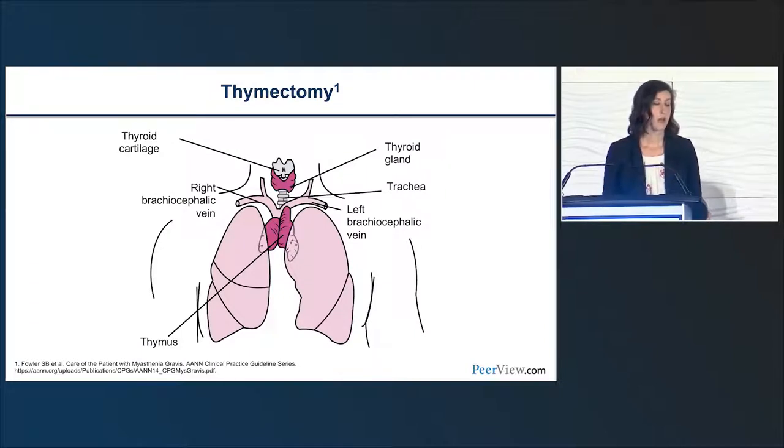Thymectomy is not appropriate for all patients and is certainly a discussion to have with the treating provider. Patients with thymoma or thymic hyperplasia would most importantly need to receive a thymectomy, but even patients without those findings could potentially have one. Thymectomies are not curative for myasthenia gravis, but they can allow patients to have a reduction in symptoms and be better responders to therapy.